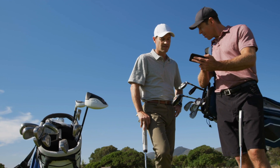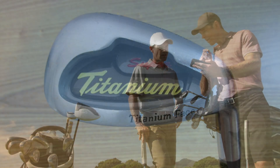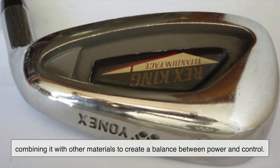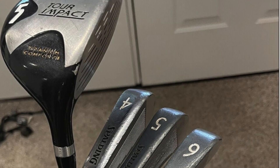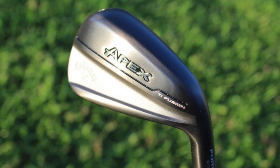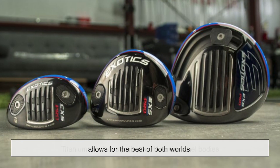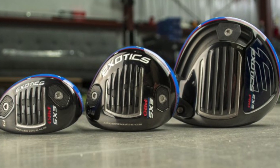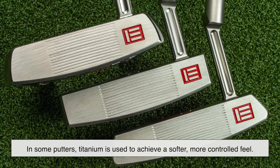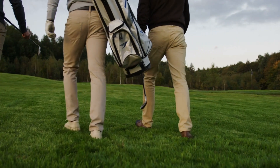While titanium is most commonly associated with drivers, it has also found its way into irons and even putters. Some manufacturers use titanium for iron faces, combining it with other materials to create a balance between power and control. However, full titanium irons are rare because they tend to feel too light for precise shots. Instead, a mix of materials — such as titanium club faces paired with heavier steel bodies — allows for the best of both worlds. In some putters, titanium is used to achieve a softer, more controlled feel. While not as common as in drivers, its presence in other clubs proves how versatile the material really is.